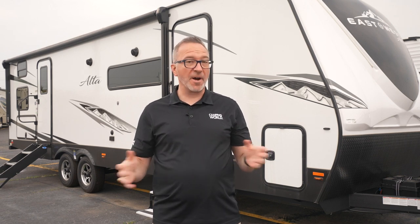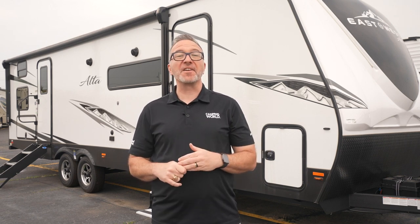Alta means elevated or high. What do you say we check out the Alta's highlights right now?